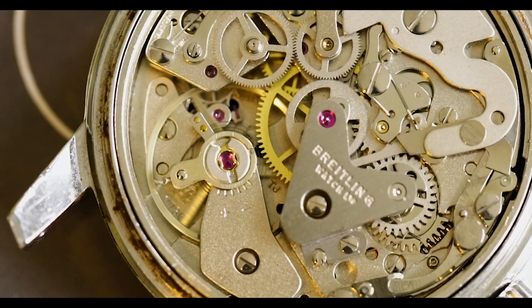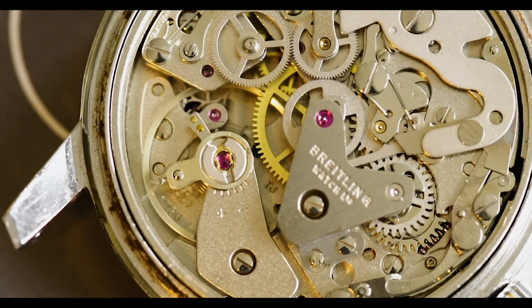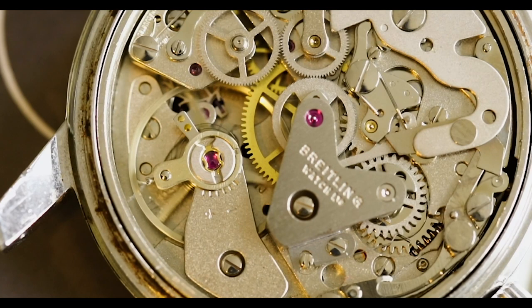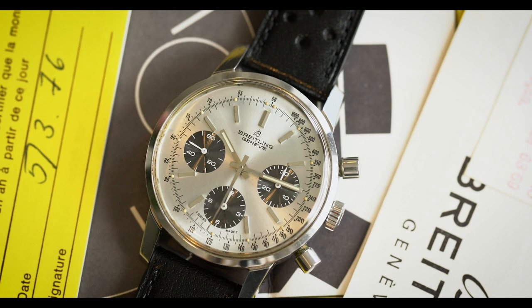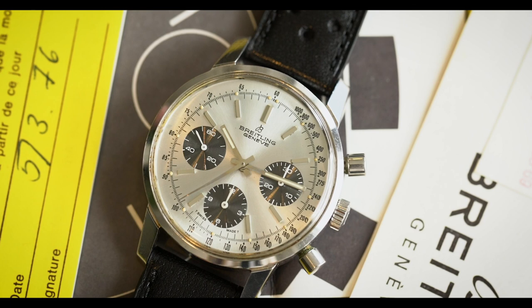The nickname Long Playing basically comes from this specific 815 reference because with the 815, they added an extra-long mainspring implemented into the Valjoux 7736 manual-wind movement. The power reserve on a 7736 is 52 hours, whereas normally a power reserve is going to be either 36 or 48 hours. There's not a ton of these out there — really, really interesting watch.